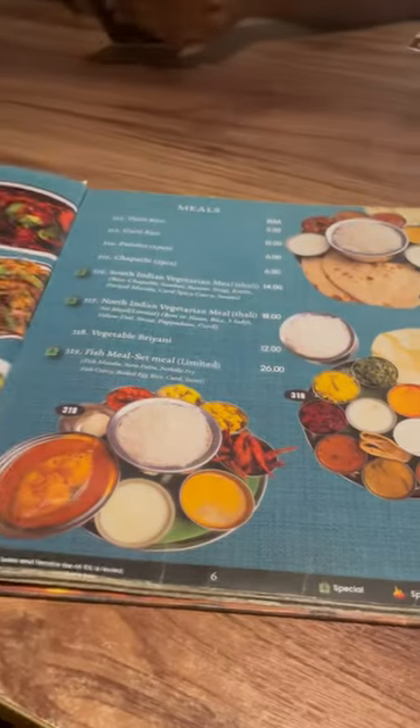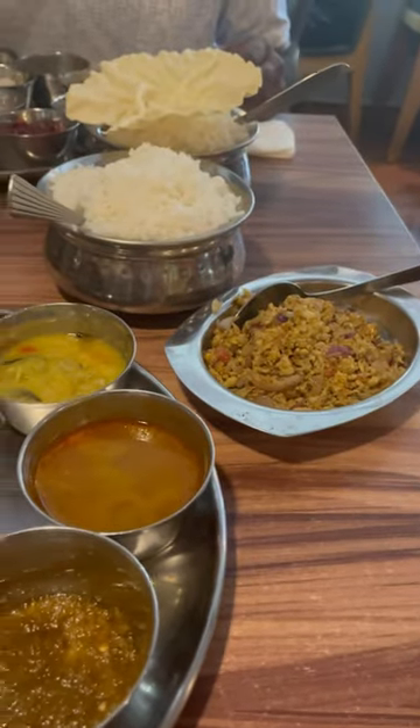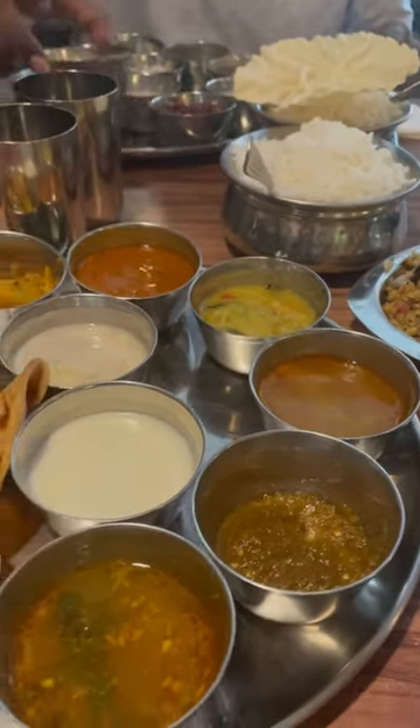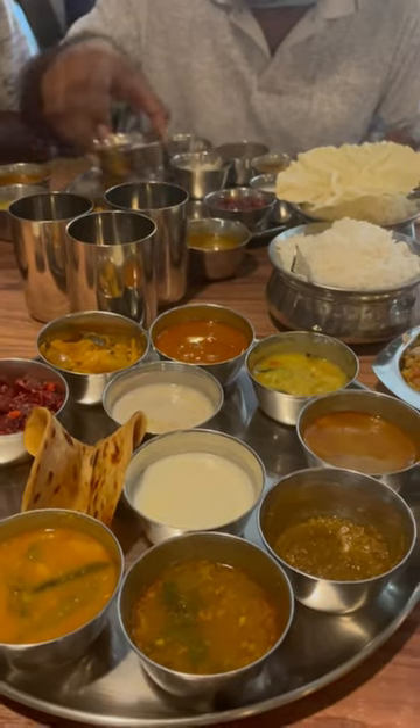Here is the menu. For South Indian meals, they will give us food for about 14 ringgits. They will also give us a bowl of rice for about 7 ringgits. Overall, it is only 14 ringgits.